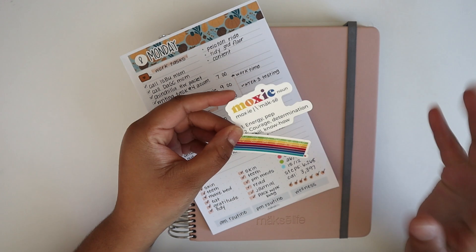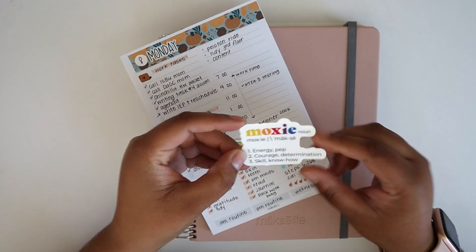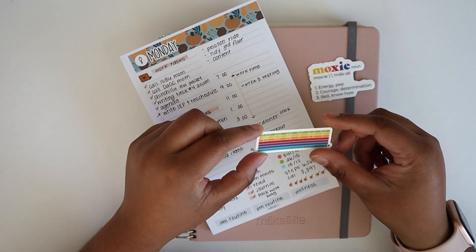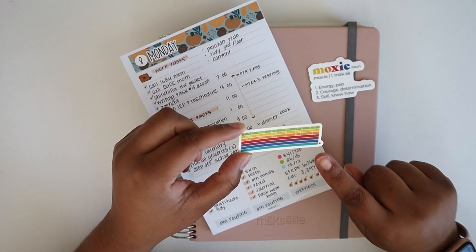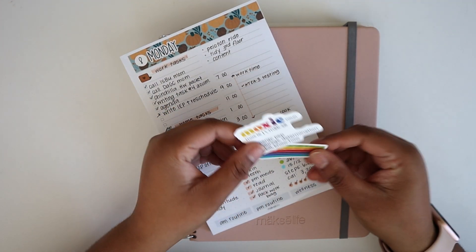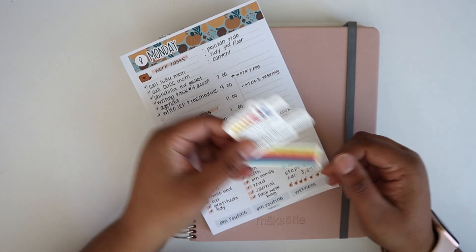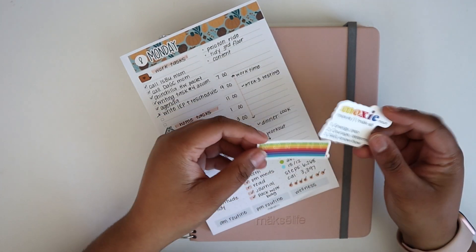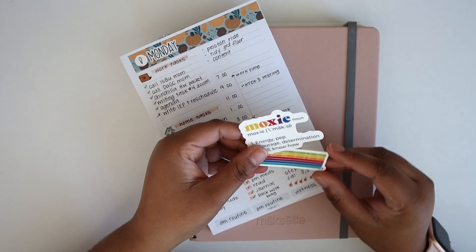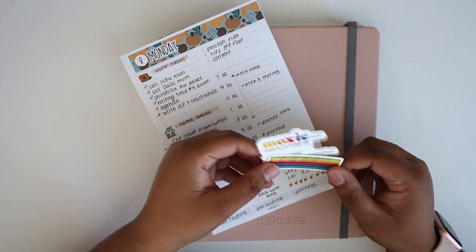There are five different Moxie Life weatherproof stickers and I have two of those designs here. The first one says 'moxie' and gives the definition of moxie. The second one says 'worthy' and it's a beautiful Moxie Life rainbow with a small gratitude heart at the bottom. You're going to get one of the five designs in your box, but the stickers are pretty small so make sure you check your box before you toss it out to grab your sticker.